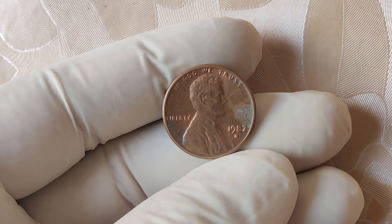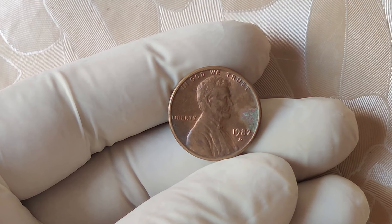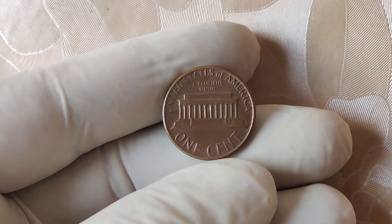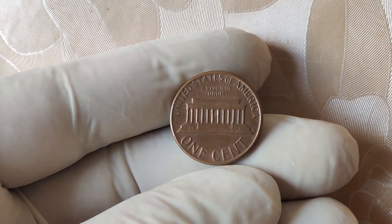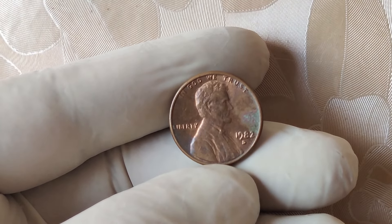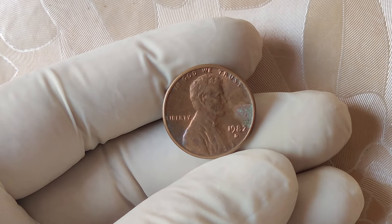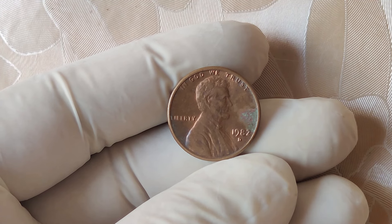Could a single penny in your pocket be worth a life-changing $2 million? A 1982 D Lincoln penny has been making waves in the coin collecting world, and it's valued at a jaw-dropping $2 million. Today, we'll take a deep dive into the fascinating story of the 1982 D Lincoln penny — its history, its skyrocketing value, and why collectors are so eager to get their hands on one. Stick around to the end because I'm going to show you how to spot one of these ultra-rare pennies yourself.